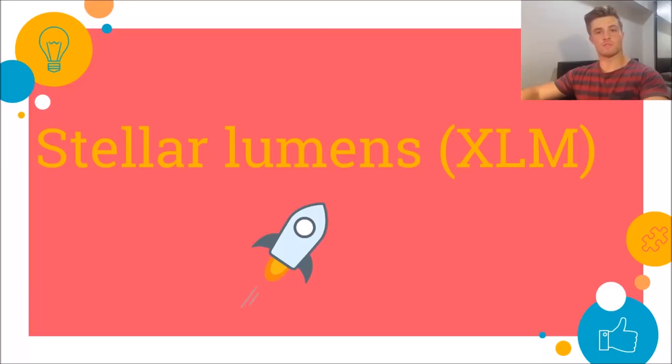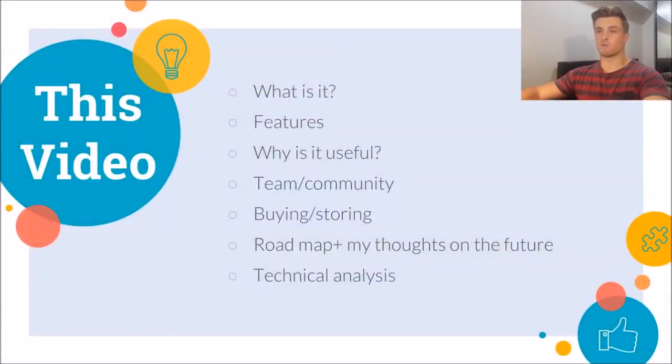Hello there and welcome to this video. My name is Riley and today we're going to be looking at the cryptocurrency known as Stellar Lumens. As always with any cryptocurrency review, first we're going to look at what it is, then the features of it, why it is useful, the team and community behind it, where you can buy and store it, the roadmap and thoughts on the future, and then a little bit of technical analysis at the end. I'll put each of these headings down in the description box with a timestamp so if you want to see a specific part you can click on the timestamp.